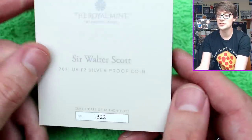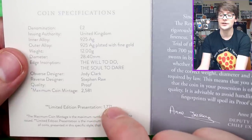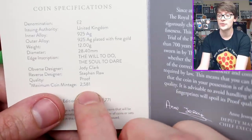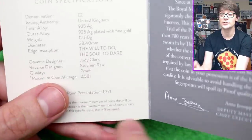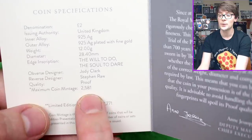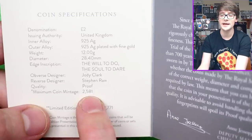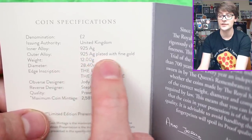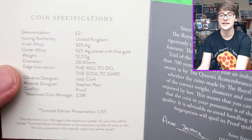Certificate of Authenticity - let's see how low a number we've got. Number 1322 out of a maximum mintage in this presentation of 1771. So very low mintages on these two-pound silver proofs, similar to the five-pound coins - some of them are very, very low minted. A maximum mintage of these silver coins is just over two and a half thousand. The inner alloy is 925 silver; the outer is 925 silver plated with fine gold. I love that edge inscription: 'The will to do, the soul to dare.' That's a very, very cool quote.